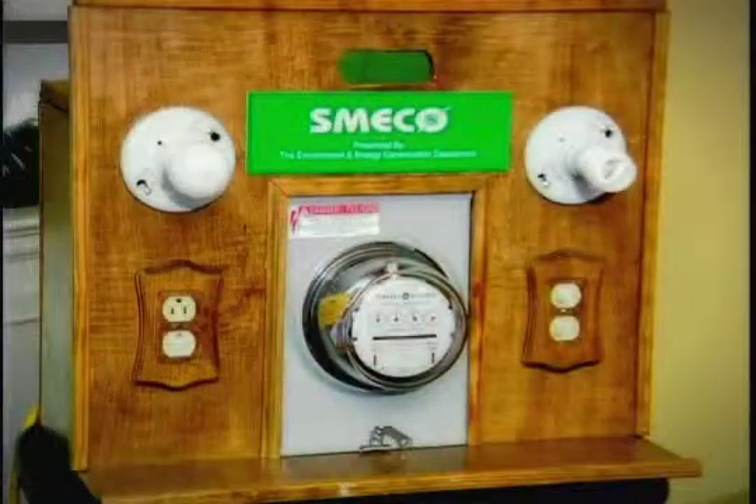Hi, I'm Stacy, an energy analyst with SMECO. I'd like to show you a few items that you use in your home on a daily basis and just how much energy they use. I'm going to demonstrate that by using our meter display.